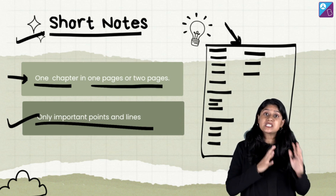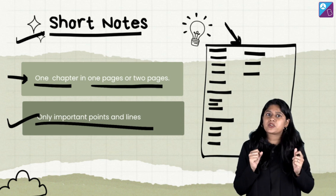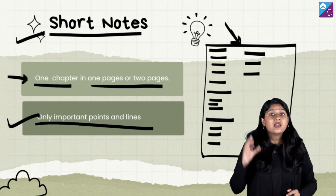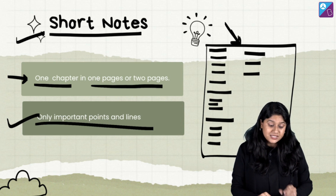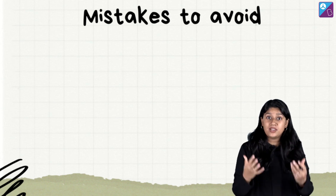So we have discussed the two types of notes — long notes and short notes. I hope you have got an understanding about them. You might say, yes ma'am, this information we already know. But even if we know the information, there are various mistakes that we make which can cause a little bit of a hurdle in our journey.